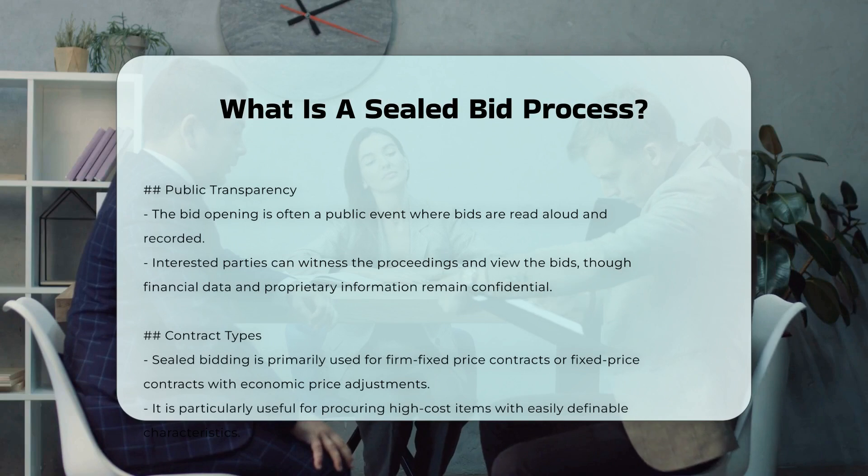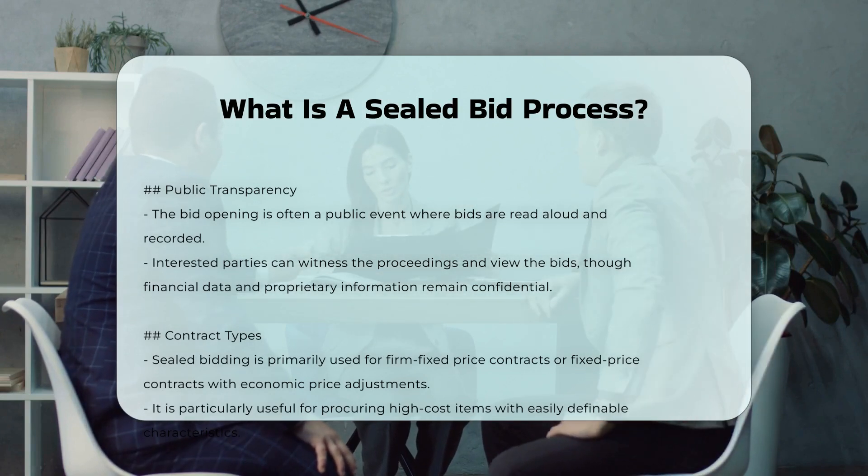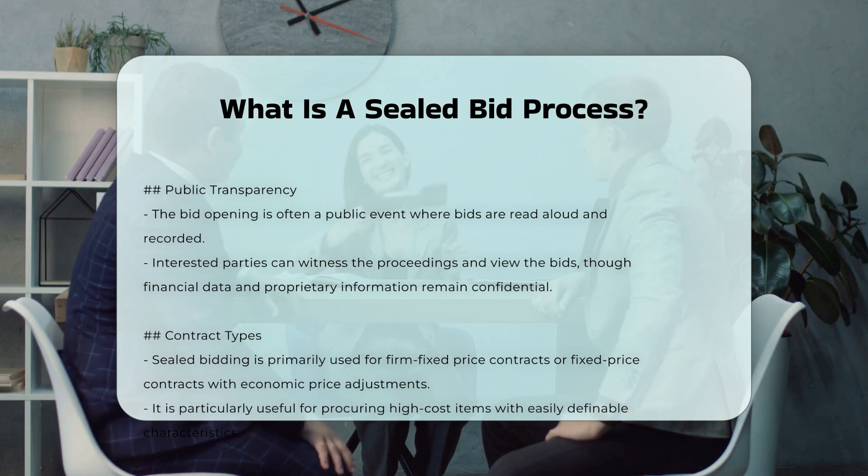Additional considerations: In some cases, a two-step sealed bidding process may be used, especially when technical proposals are required. In this process, bidders first submit their technical proposals, and then the qualified bidders submit their price bids in sealed envelopes.